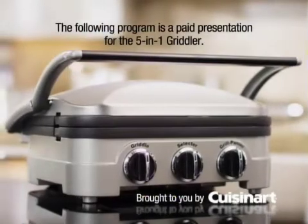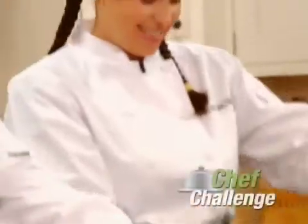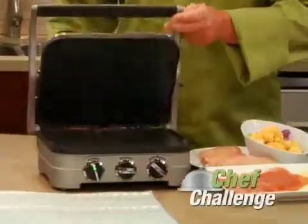The following program is a paid presentation for the 5-in-1 Griddler, brought to you by Cuisinart. To prove the Griddler's versatility, we invited five demanding chefs to cook some of their most challenging dishes with the Cuisinart Griddler.